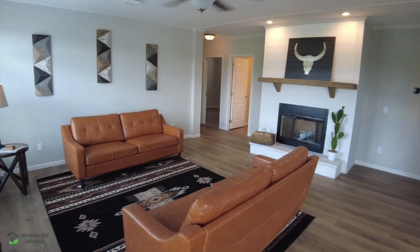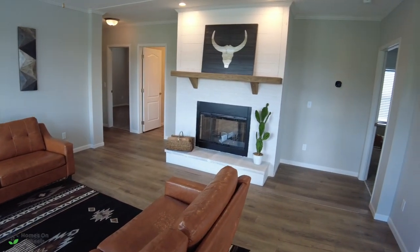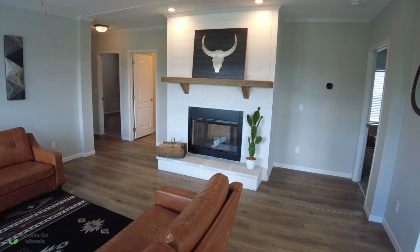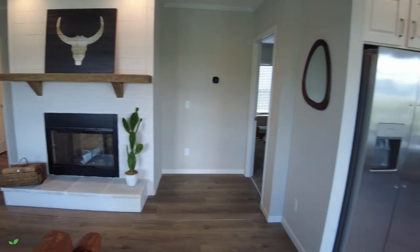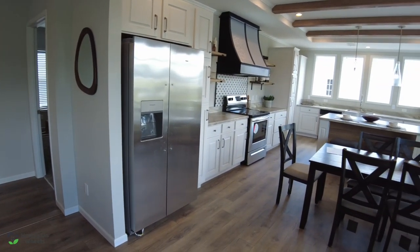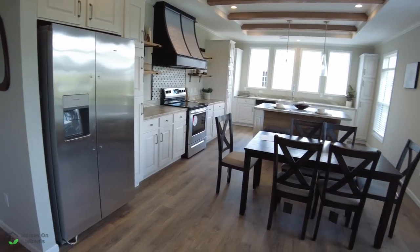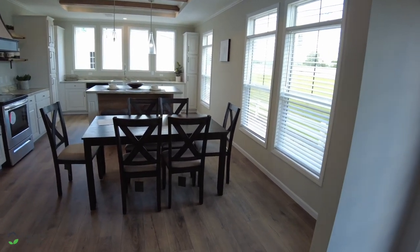It has the fireplace in here. And right above there, they've got a picture, but that would be a prime spot for a TV. As we pan over to the kitchen area, you'll see the refrigerator right there inset into its own little cabinet. Plenty of natural lighting in this.